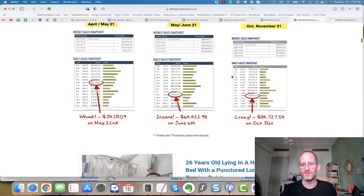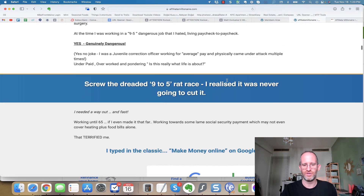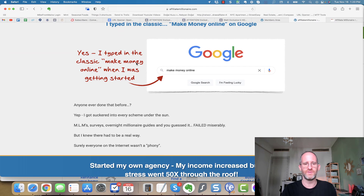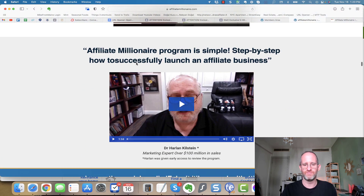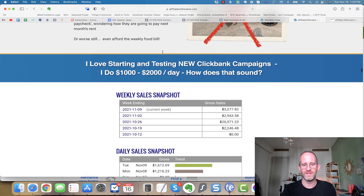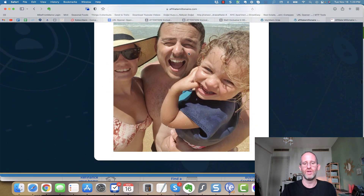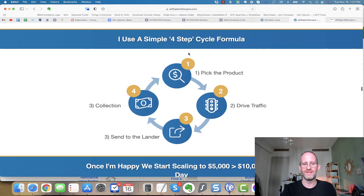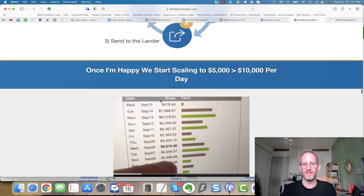Meet Thomas — an affiliate newbie who finally escaped the 9-to-5 rat race and generated all this money in 2021. You can see the money he actually made inside his ClickBank account. He was a 26-year-old lying in a hospital with a punctured lung — that was his turning point. He figured out a system to make money on ClickBank, and now he's teaching exactly how you can do that too. They use a simple four-step cycle: pick a product, drive traffic, send to the lander, and collect the money.